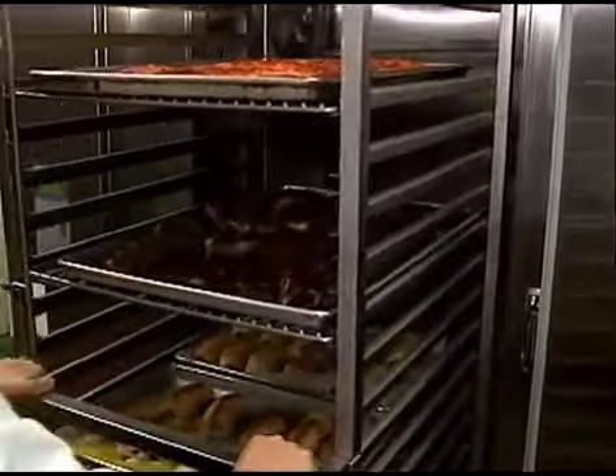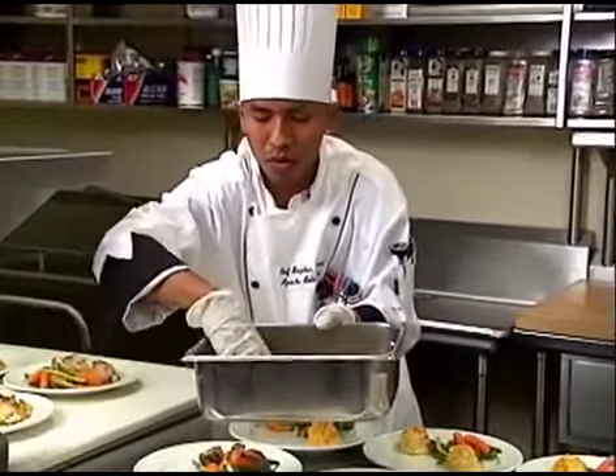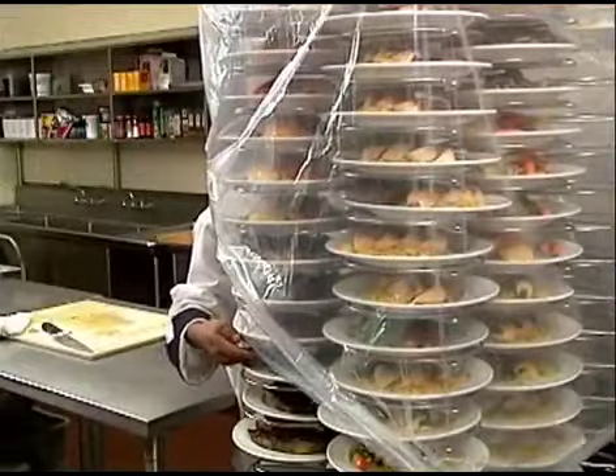With Altosham's banquet solution, even the typically frantic and labor-intensive process of plating hundreds of hot meals minutes before service is a thing of the past. Cooked and chilled food items can be pre-plated days in advance — whenever there is time and staffing available. You can plate 100 meals in an hour using a dishwasher who's learned to do this. After plating, the still-chilled meals are loaded onto Altosham's roll-in plate trolleys, covered, and returned to the walk-in until needed.